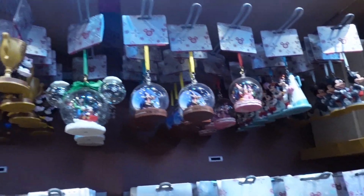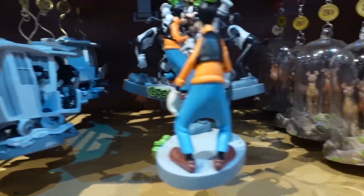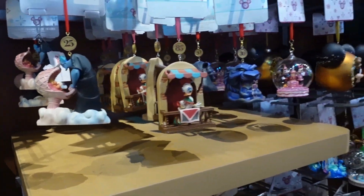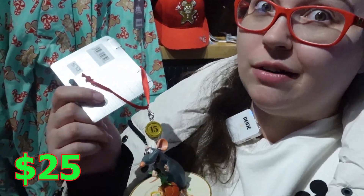There are so many ornaments, I don't even know which one is my favorite. They have a whole selection of Christmas ornaments and they're not on sale in the store, but do go online because literally this one is $24.99 and I got it for $12.